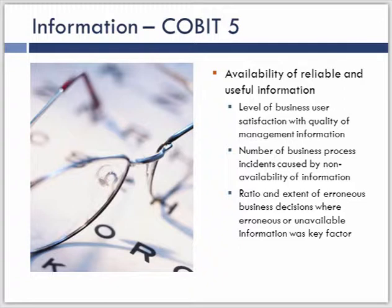On management information: quality of management information and incidents caused by non-availability of information — you could say problems caused by non-availability of information — is another metric. Not being able to solve something because we have a lack of information is a pretty good thing to be focused on. That's an input into the problem management process that we should be tracking. Do we have the right information to solve the issues we are facing within an IT organization?